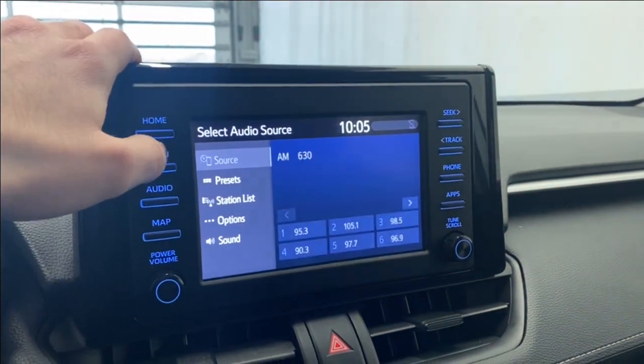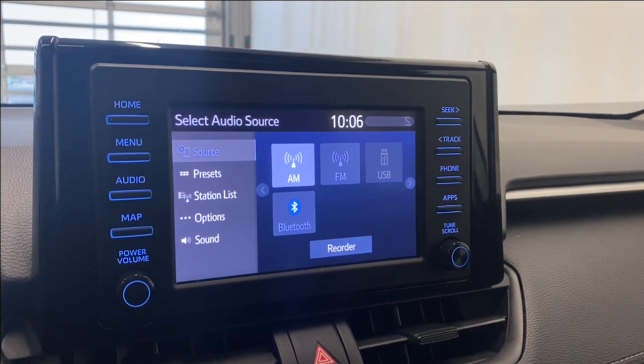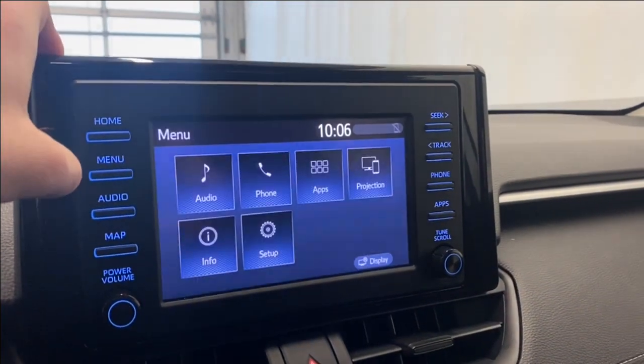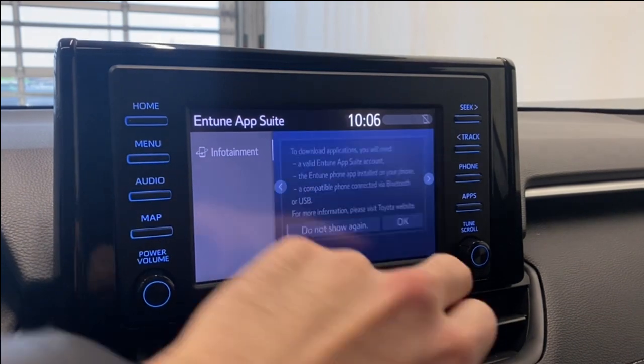Starting off with the audio portion of the screen, we have AM, FM, USB, and Bluetooth available, as well as Apple CarPlay and Android Auto. In the phone menu, you can connect your phone via Bluetooth — you'll be able to access your contacts, messages, and projection for Apple CarPlay and Android Auto. There won't be any apps in here right now because your phone is not connected, but obviously once you connect your phone, you'll have all of that available.